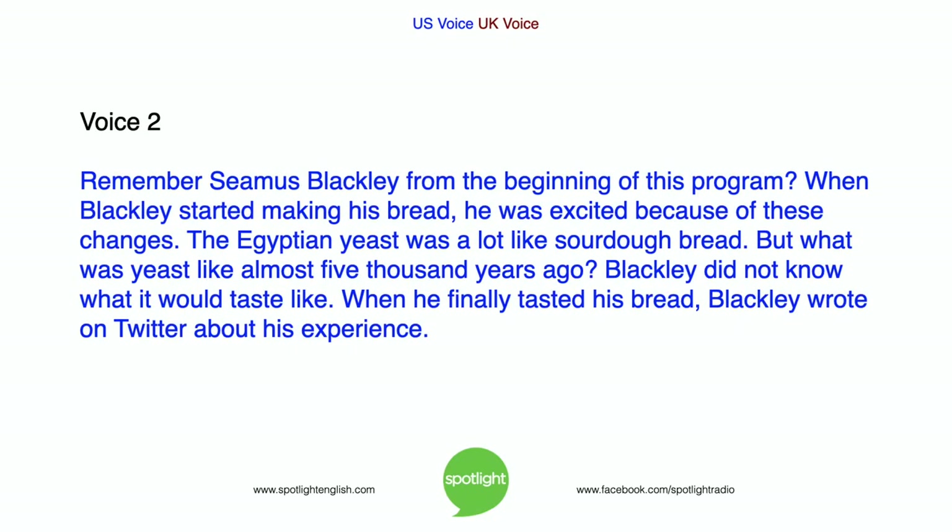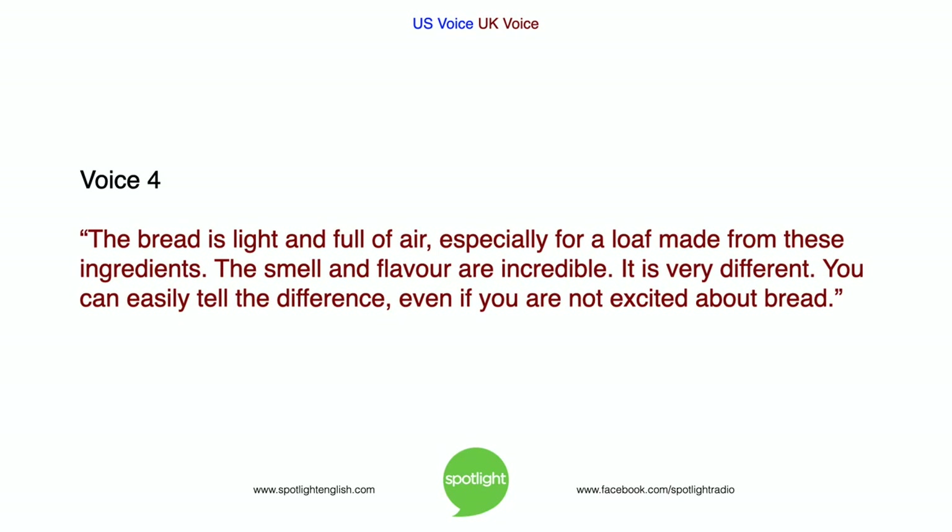Remember Seamus Blackley from the beginning of this program? When Blackley started making his bread, he was excited because of these changes. The Egyptian yeast was a lot like sourdough bread. But what was yeast like almost 5,000 years ago? Blackley did not know what it would taste like. When he finally tasted his bread, Blackley wrote on Twitter about his experience. The bread is light and full of air, especially for a loaf made from these ingredients. The smell and flavour are incredible. It is very different. You can easily tell the difference, even if you are not excited about bread.